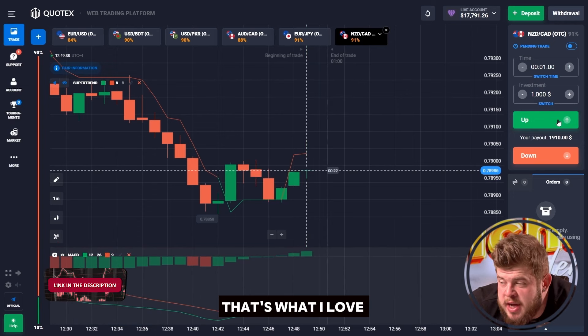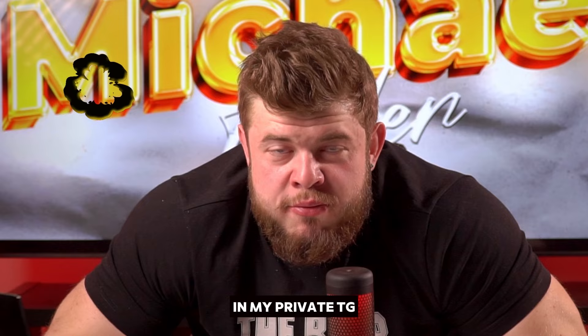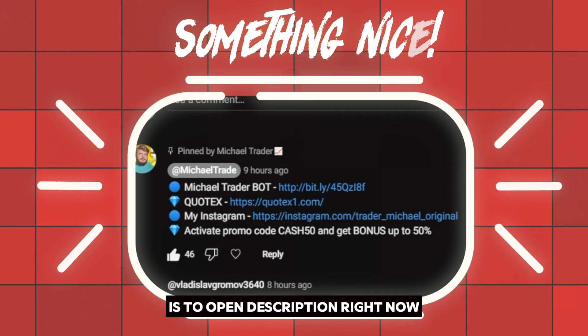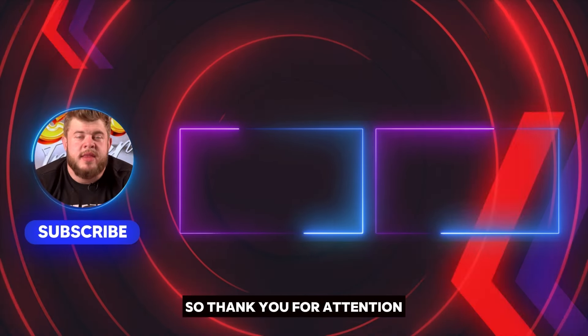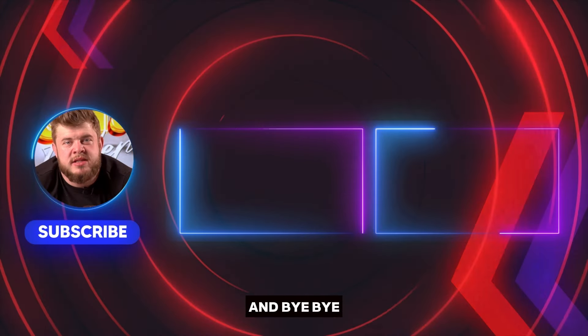That's what you can do each day with my help in my private Telegram, using my trading signals. All you need is to open the description right now and subscribe to my private TG link you'll find there. It's absolutely free. Thank you for your attention. I wish you a nice and profitable day. Bye-bye.